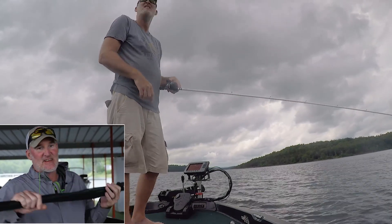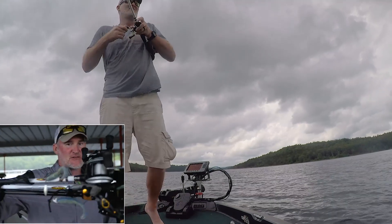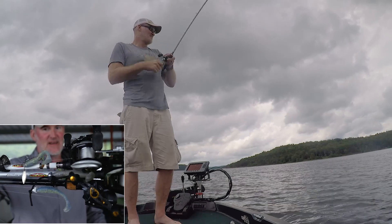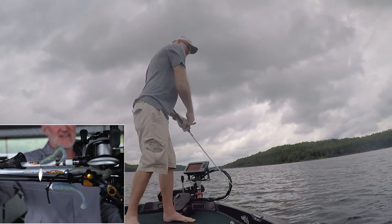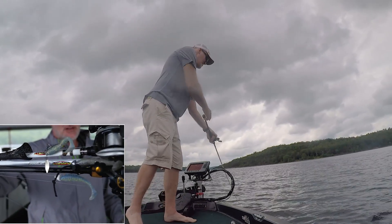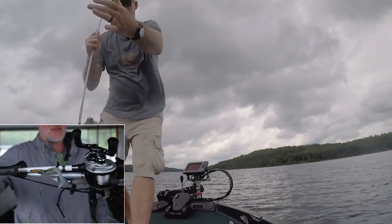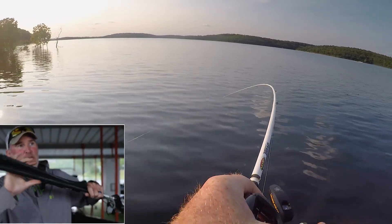If you can't get them to hit top water, you can throw a swim bait at them. The Owner Flashy work with the Keitech, the Jewel Gemhead — just cast it past those busting fish, give it a 10 count and slow roll it back to the boat.